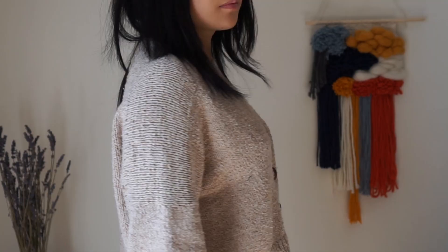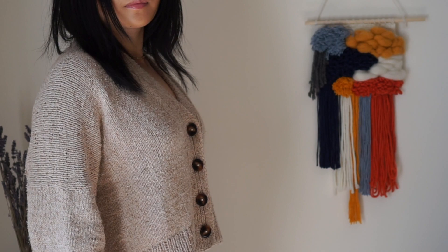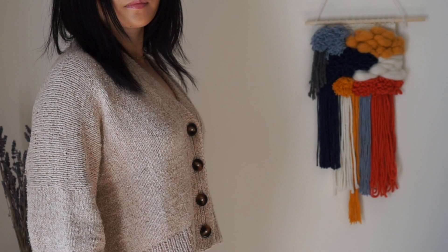My final finished object is the Field Day Cardigan by Ozetta, knit out of Remix by Berroco. This yarn has a lot of components: 30% nylon, 27% cotton, 24% acrylic, 10% silk, and 9% linen. It primarily feels very cotton-y to me. It's all recycled fibers, which is very cool. The colorway is Almond.